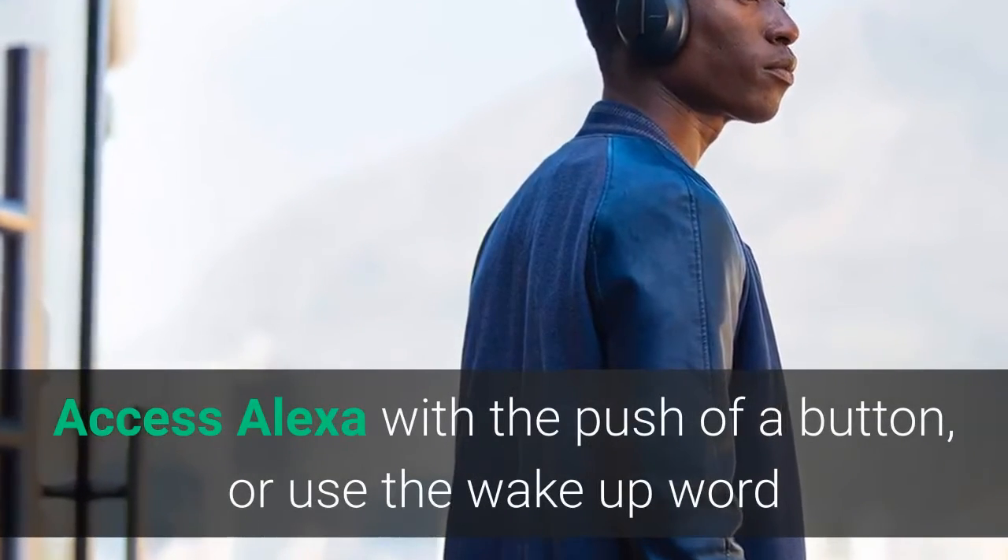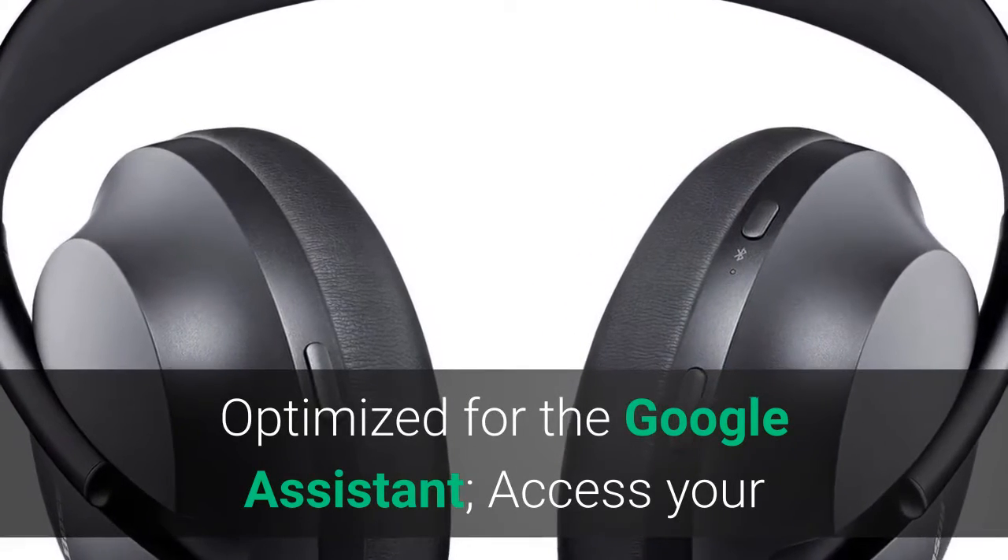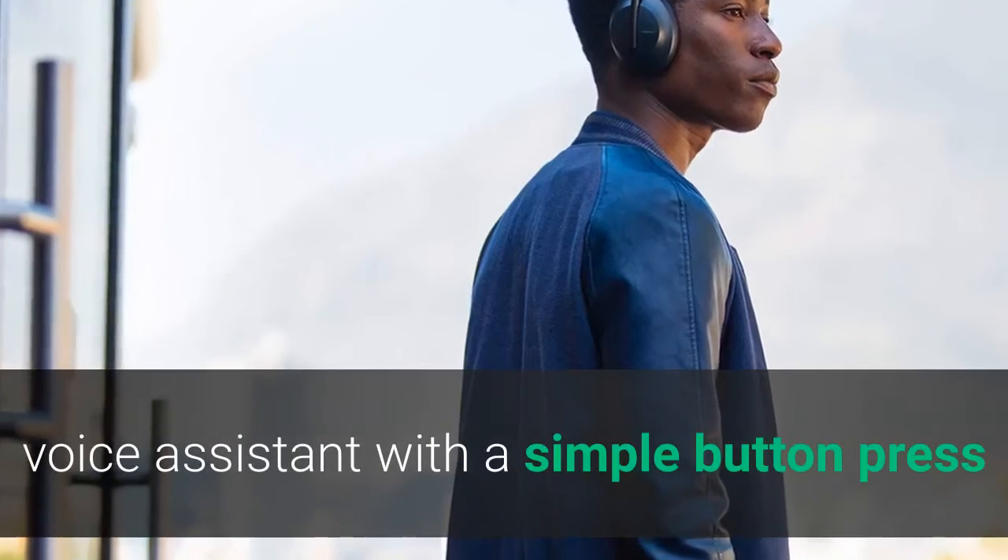Access Alexa with the push of a button, or use the wake-up word. Optimized for the Google Assistant, access your voice assistant with a simple button press.